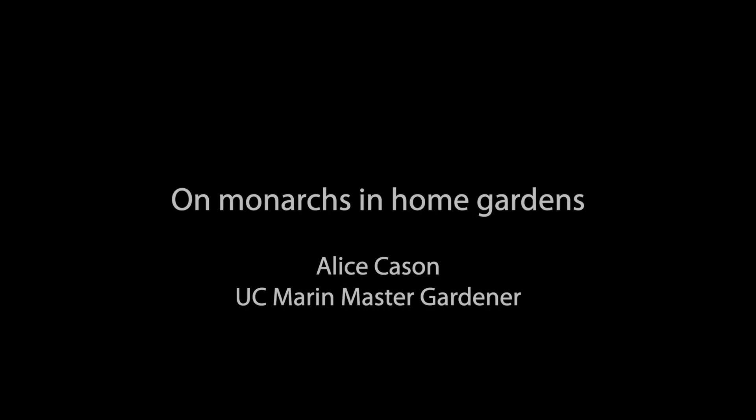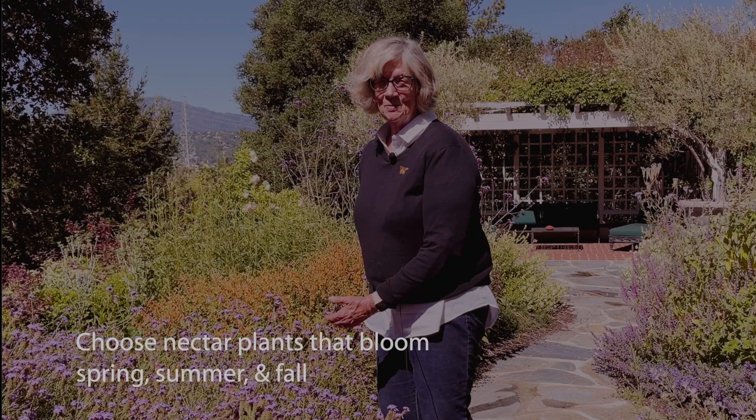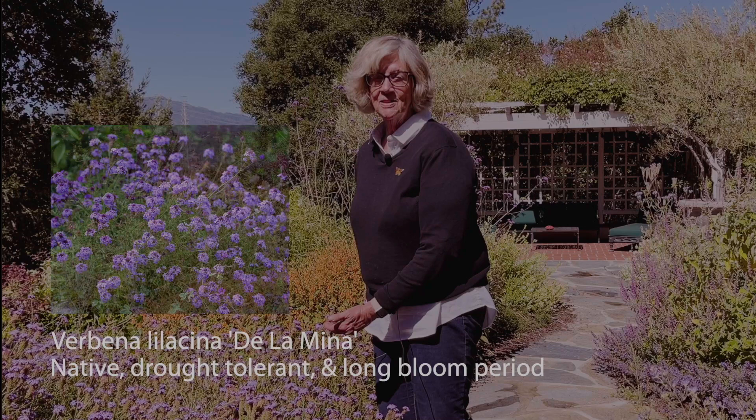What can we do to help this amazing insect? Hi, I'm Alice Kaysen. I'm a UC Marin Master Gardener and I've been studying the monarch butterfly for many years in school gardens, community gardens, and here in my home garden. Choose nectar plants for the mature butterfly that bloom spring, summer, and fall. This is a good choice — it's Verbena elacea de la mina. It's a California native, drought tolerant, and has a very long bloom period.